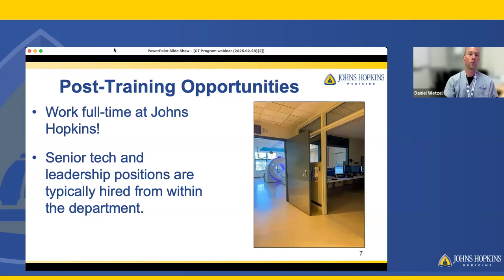After the program ends, you have plenty of opportunities to work full-time at Johns Hopkins. You will be rotating through all of our clinical areas, which include outpatient areas — both general outpatient and oncology outpatient — our inpatient areas including ICUs and our pediatric department, as well as our emergency department. You'll have exposure to a wide variety of patient populations. Our senior staff and leadership are generally promoted from within the department, so there is a lot of opportunity for growth after the program ends.